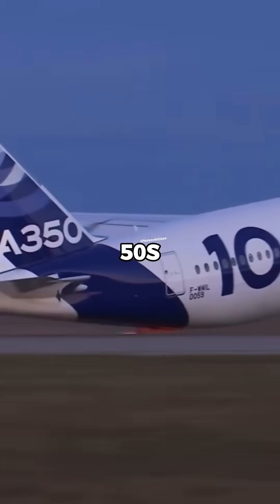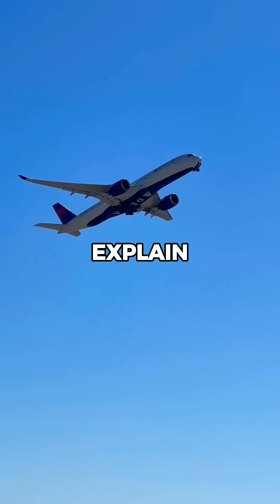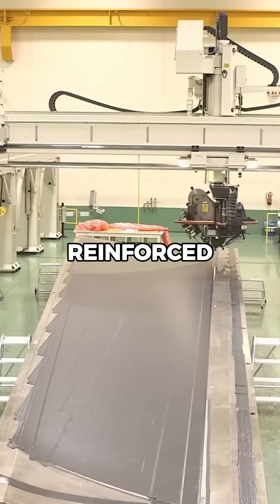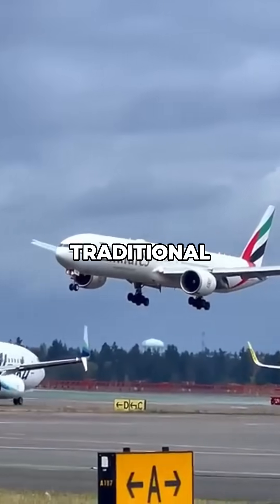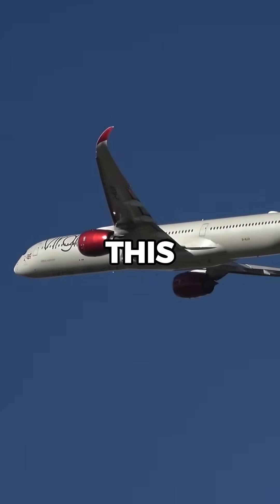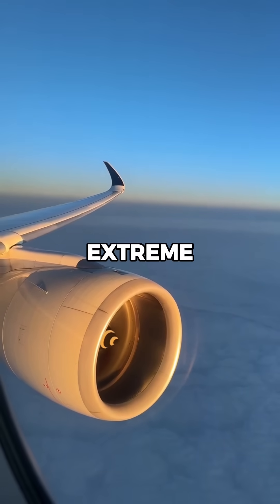How did Airbus test the A350's advanced structure? The A350 was built with over 50% carbon fiber reinforced plastic, a major shift from traditional aluminum. But before it could carry passengers, Airbus had to prove this lightweight design could handle extreme stress.